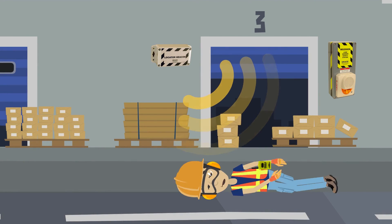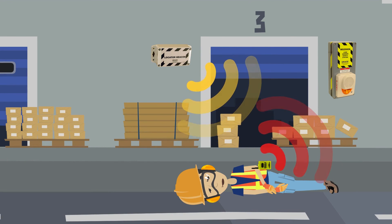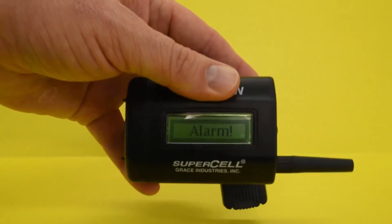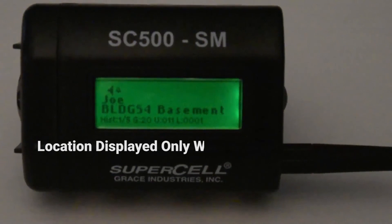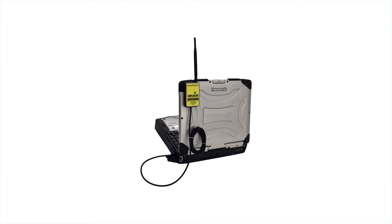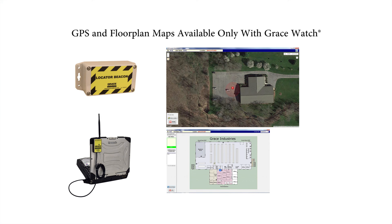Locator beacon information rides along with the silent status update transmissions of the TPAS-3 and the SC-500. When the TPAS-3 or SC-500 are placed into alarm, the alarm signal with the Locator beacon information is displayed on the SC-500SM and SC-500LW models. This information is displayed on SC-500 models only when there is an active alarm. This is not the case when monitoring with a Grace Watch or Grace SMS monitoring system, where locator beacon identifiers continuously update, providing a greater level of active monitoring.